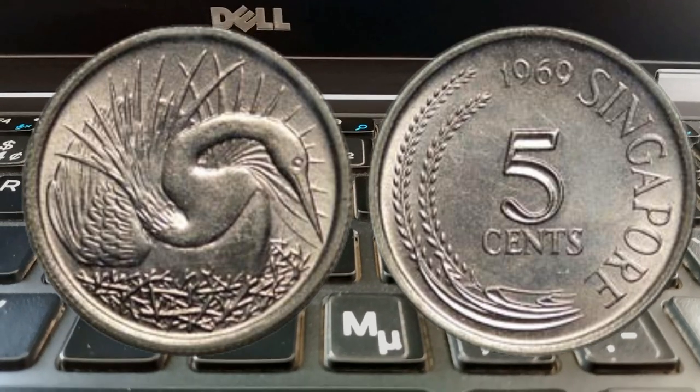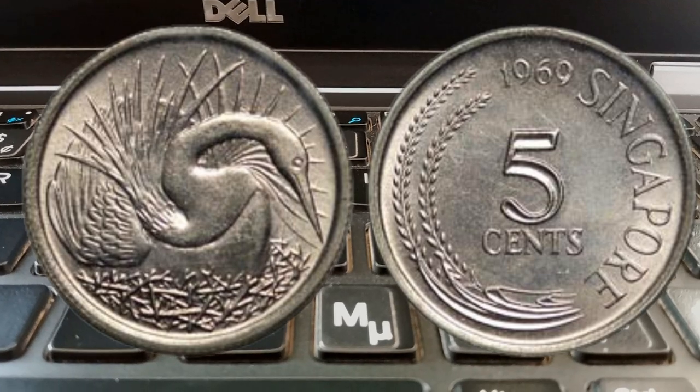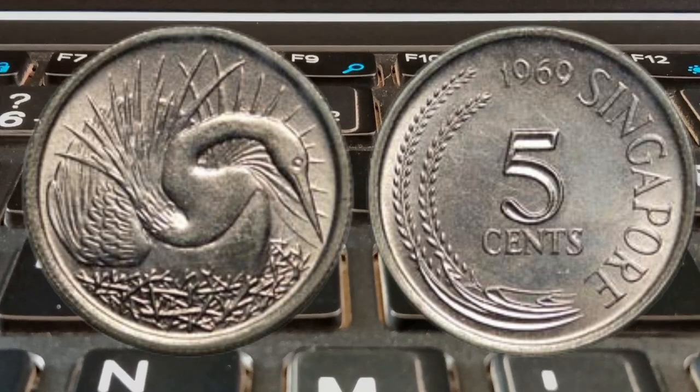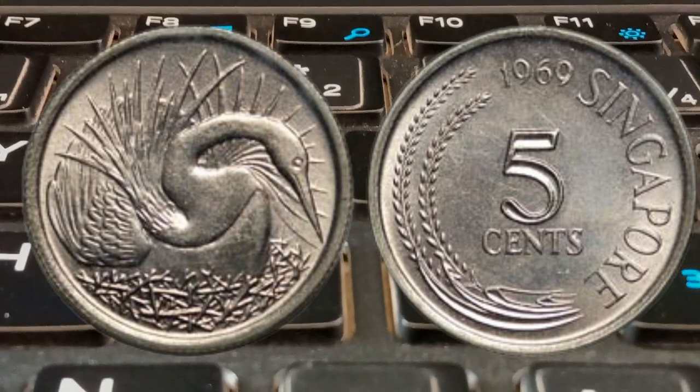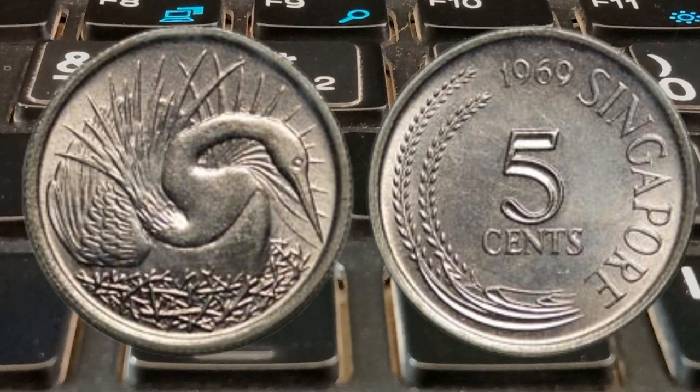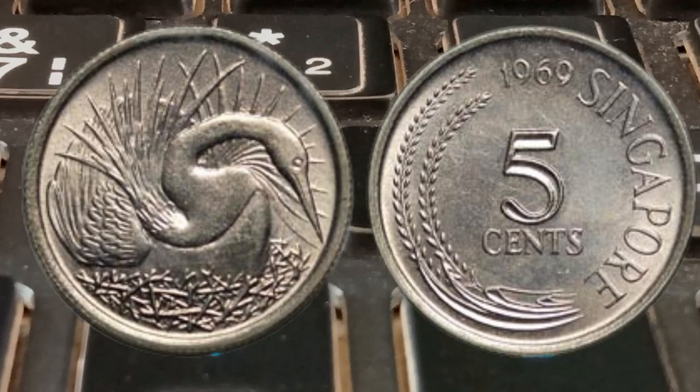Thank you for joining us today. If you have any questions or stories about Singapore's 1969 five cents coins, share them in the comments below. And as always, stay curious, keep collecting, and have a fantastic day!